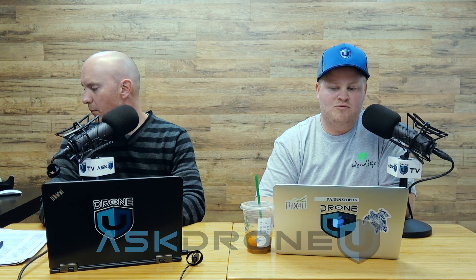Hey everyone and welcome to another fantastic episode of Ask Drone U. My name is Paul. And my name is Rob. Thank you guys for hanging out with us today. I really appreciate it. I hope you're having a great day.